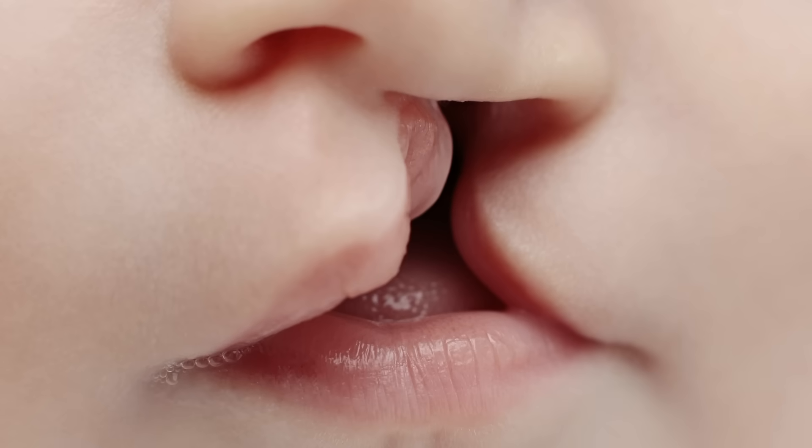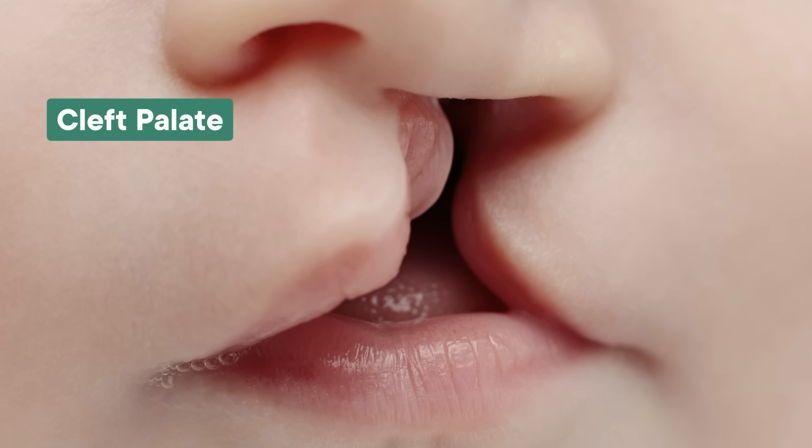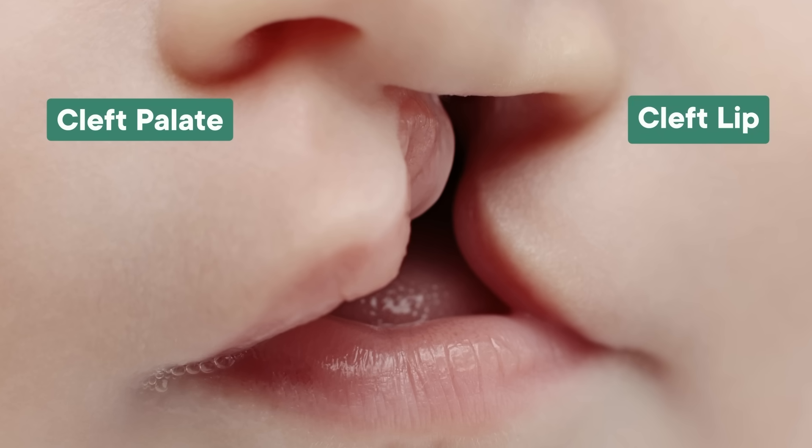Before we get to Fido, let's go over the details of cleft palates and lips. The word cleft just means there's a gap in the thing. So a cleft palate is a gap in the soft or hard palate of the roof of the mouth, and a cleft lip is — well, you get it. And no, they're not the same thing.